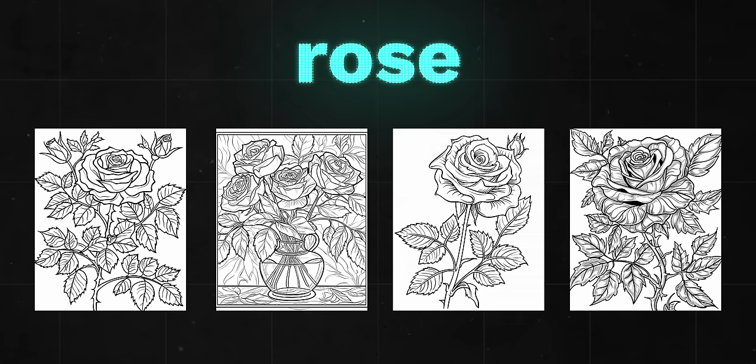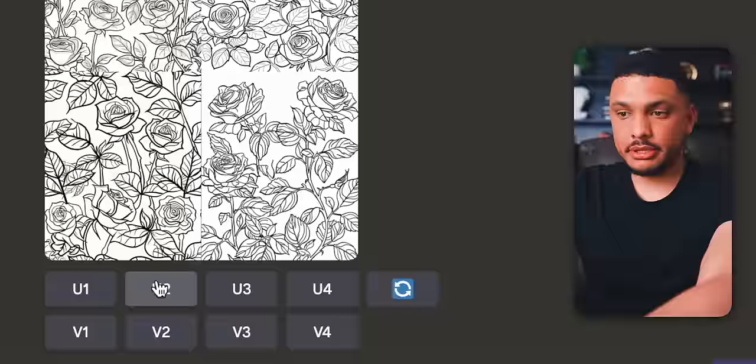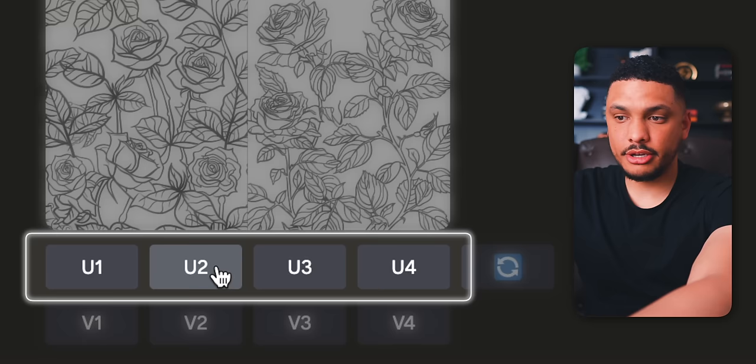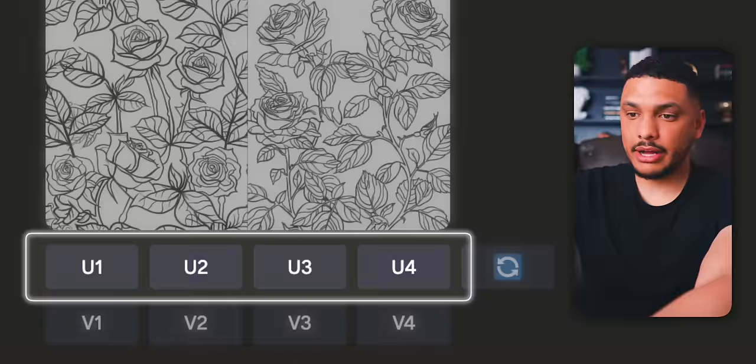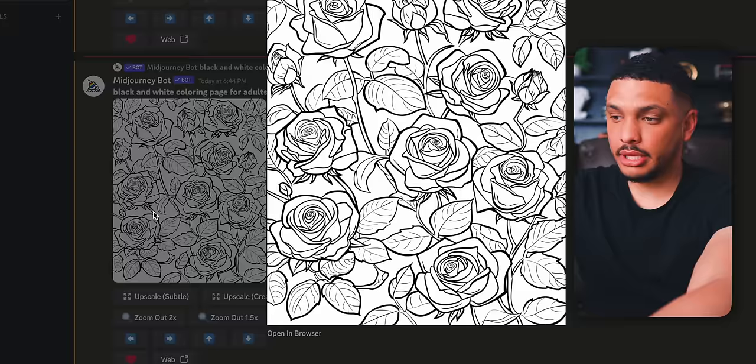Once you've decided on the coloring pages you like, you'll need to download them from Midjourney. The first thing you'll need to do is upscale the images you want to use. Buttons U1 through U4 will create a larger, upscaled version of whichever picture you choose. So clicking U2 takes the second picture and upscales it to a size big enough for the coloring book. You'd then click on that image, click 'Open in browser,' and right-click the image to save it to your computer. Repeat this process for every coloring page the AI creates.